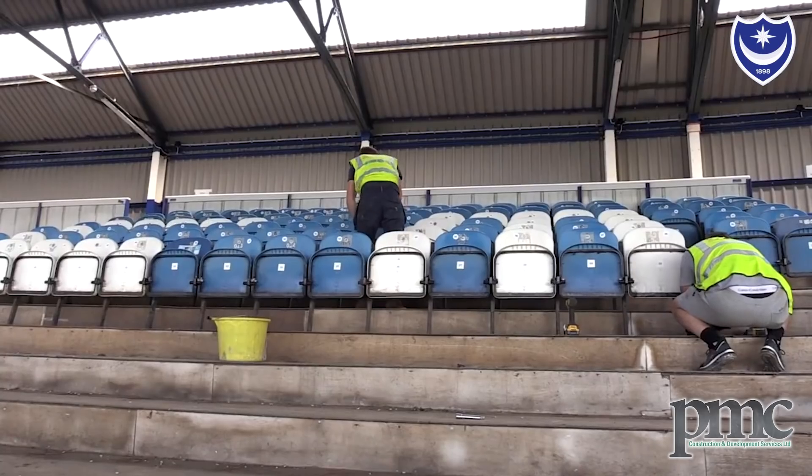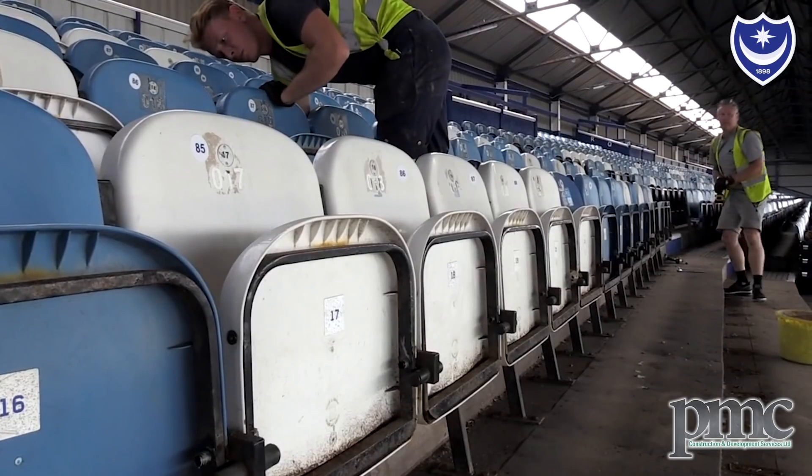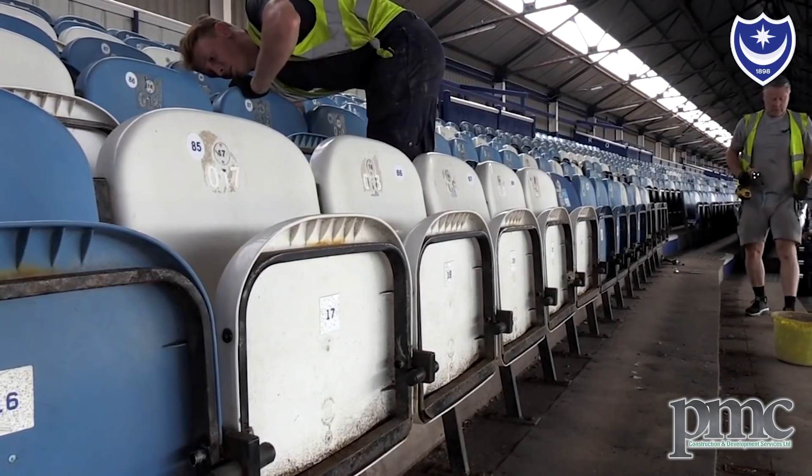You can see now the seats being stripped out, ready to be reseated, which they should arrive mid-July. Typically it'll take three weeks to seat 3,400, so really we can do about 1,100 to 1,150 a week.